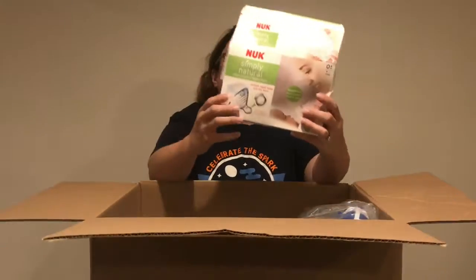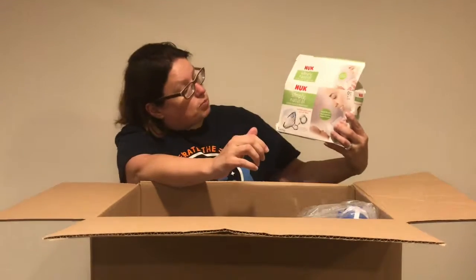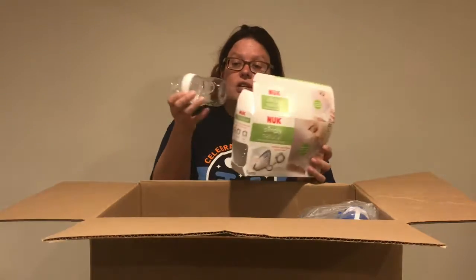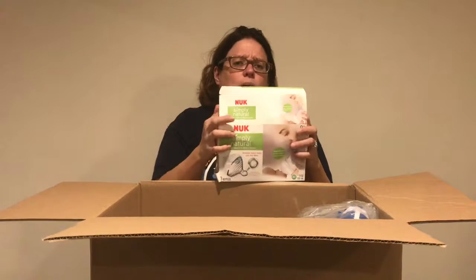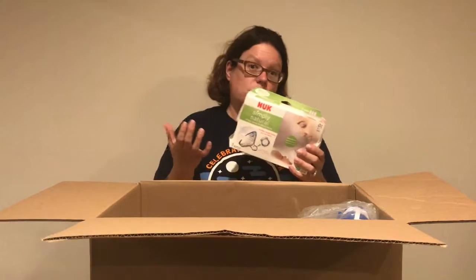We got another Nook product. This is the Simply Natural, Simply Closest to Mom's Breast. Bottles do tend to sell well. This one looks new but the package has been damaged, so these are probably about a $5 to $10 bottle pack. The higher end bottles like Dr. Browns can go from $10 to $15, even higher if glass.